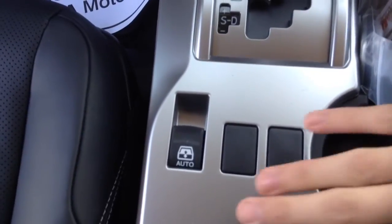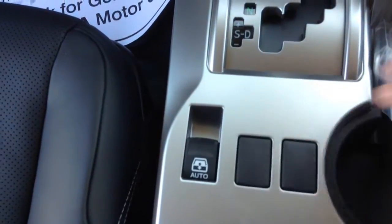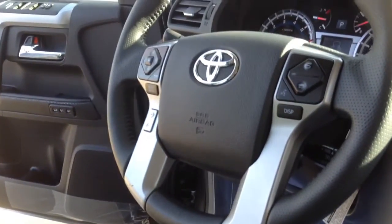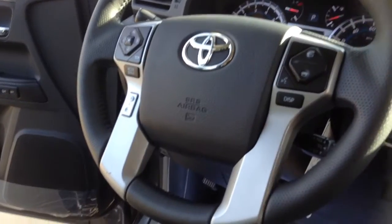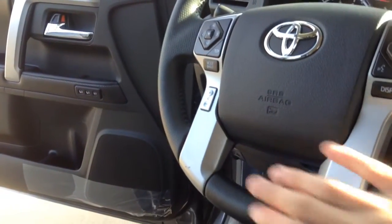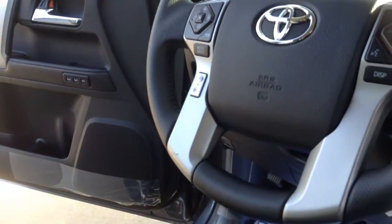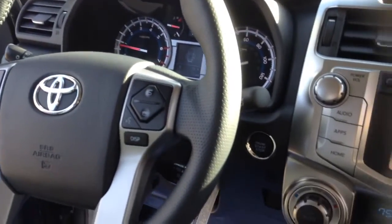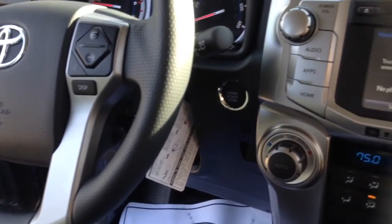We have the rear sliding window. We also have phone controls in the steering wheel, radio controls, and volume as well right there.